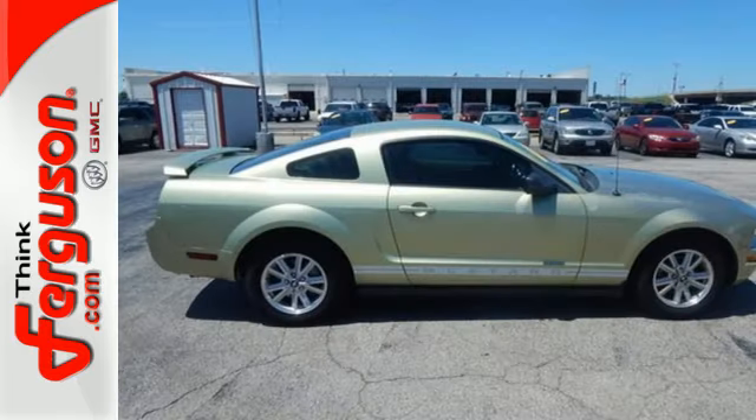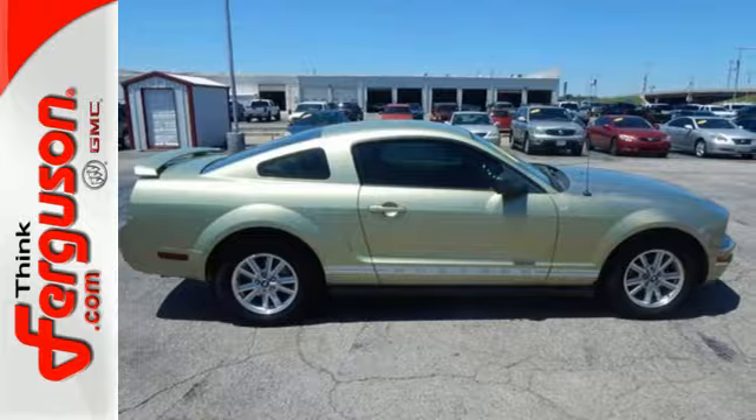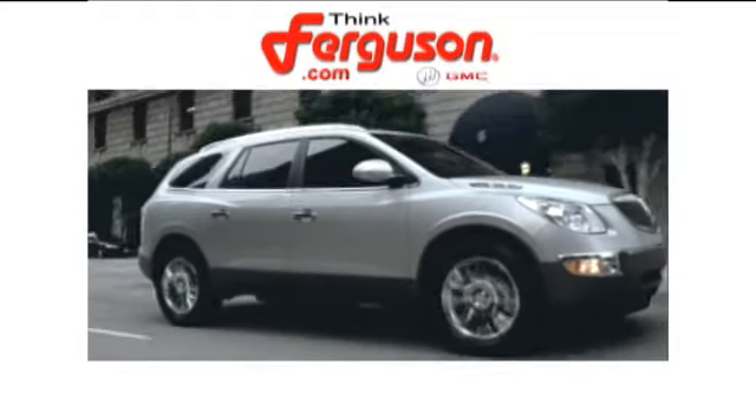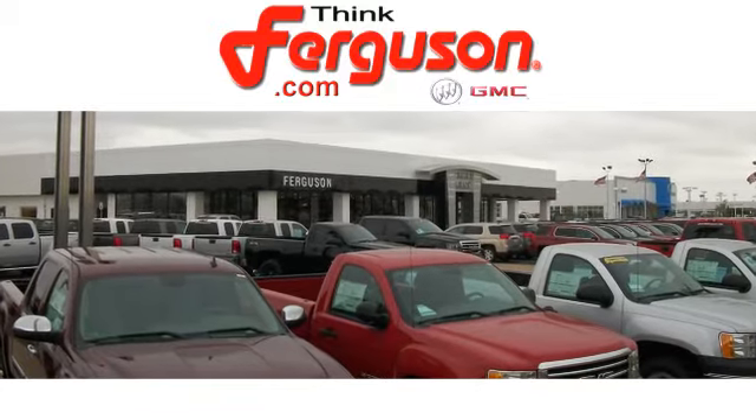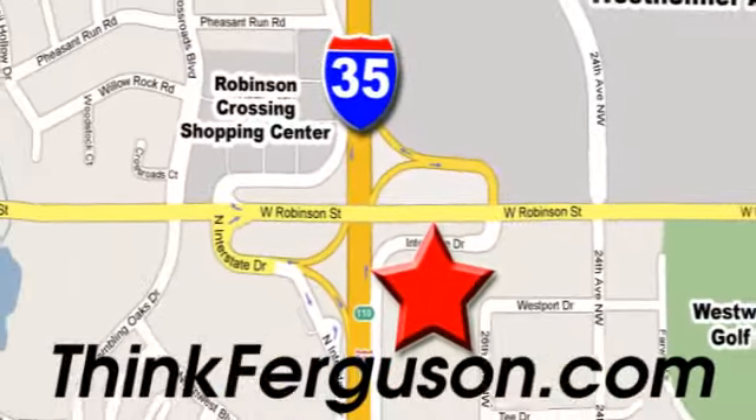There's nothing like driving a Mustang. Come in today and see it for yourself. The deals won't get any better than they are every day at Ferguson Buick GMC. The customer service is great too. We are conveniently located off I-35 and West Robinson Street in Norman, Oklahoma.